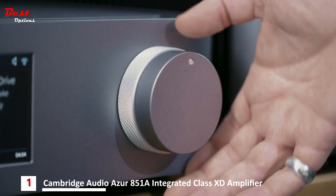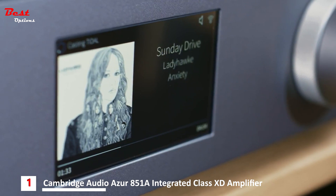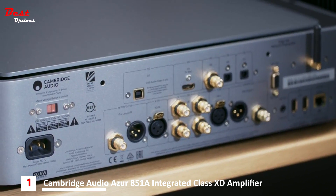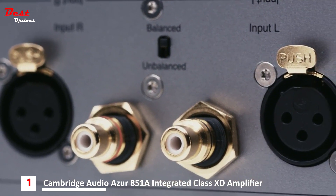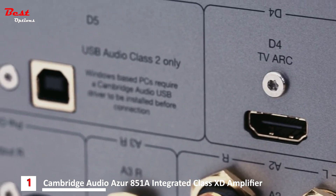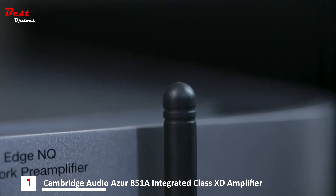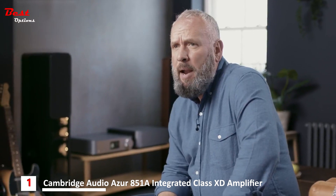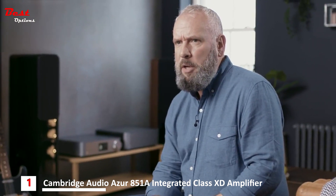The dual concentric control knob found on the Edge A is also present here, alongside a 5-inch LCD screen showing album art and track information. Around the back, the Edge NQ has a full range of inputs including balanced and unbalanced analogue connections. Digital duties are covered by optical, Class 2 USB, and audio return channel. There's also aptX HD Bluetooth. The network player element is powered by the latest generation of Cambridge Audio's award-winning StreamMagic platform.